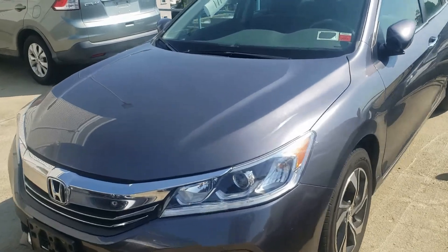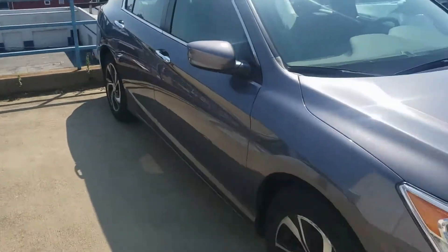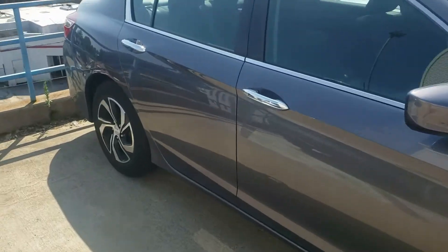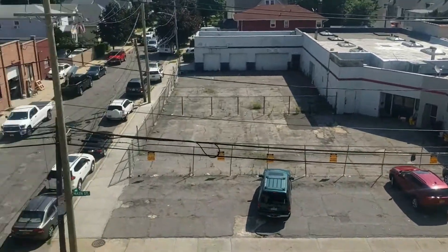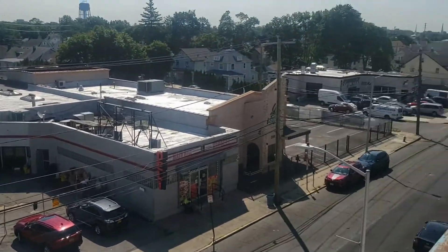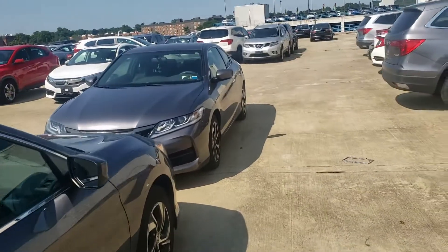Игорь, Honda Accord 2017 года. Такая... Пацана, на Open она идёт. Мне на Encore заряжают. Long Island. Honda. Автосалон.